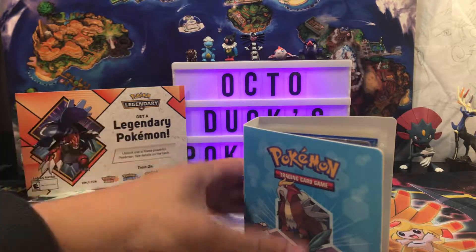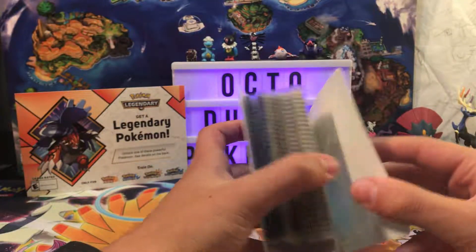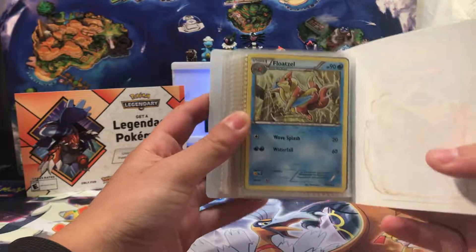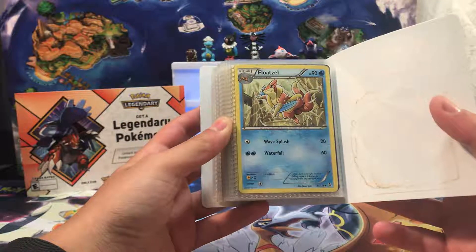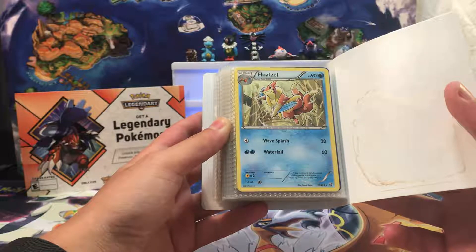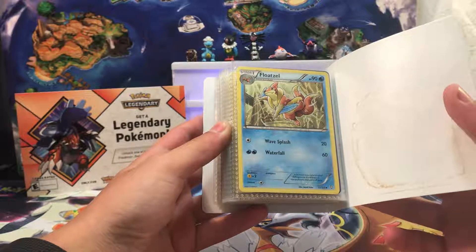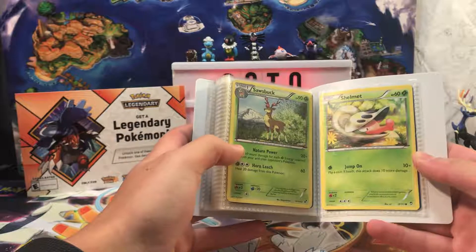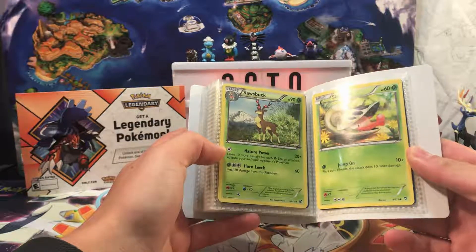Alright, let's just get right into this. I'm going to start from the back first because I want to save the good stuff for the last part. So we've got a Floatzel from a Black and White set — not Boundaries Crossed. Most of the stuff is going to be Black and White and then early XY, I think.